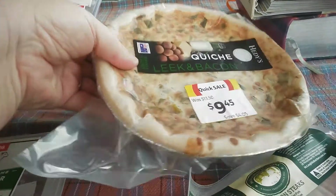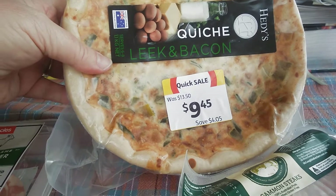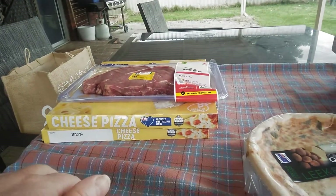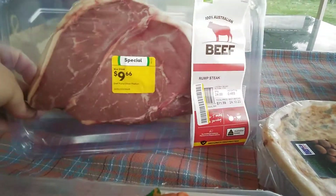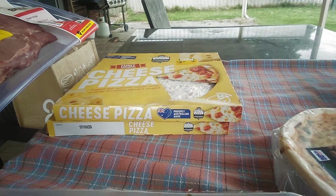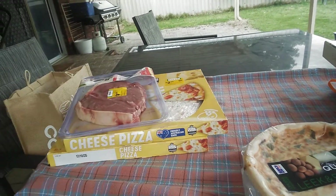I also grabbed a leek and bacon quiche, so I'll just chuck that in the freezer for one night. And over the back there I got a humongous piece of rump steak — so that was good. And two cheese pizzas — they reduced down to $2.68 each. They'll go in the freezer as well.